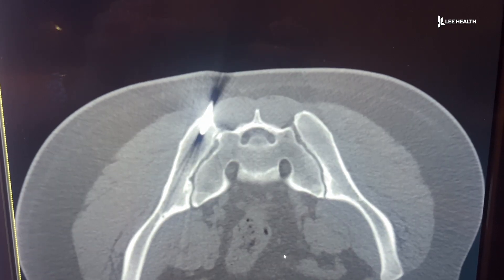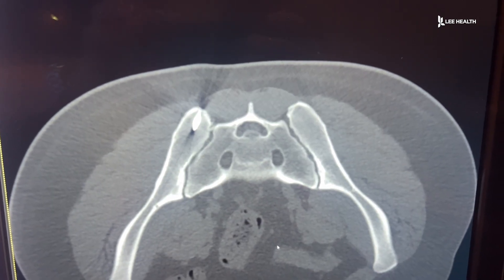Dr. Kassar says it can help with a variety of conditions: mild to moderate arthritis in a joint, specifically the knee joint, as well as things like tendonitis, tennis elbow, and golfer's elbow.